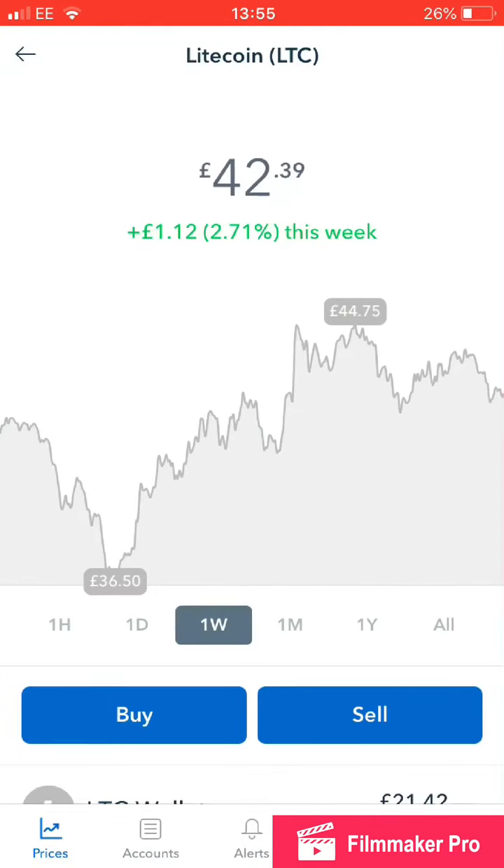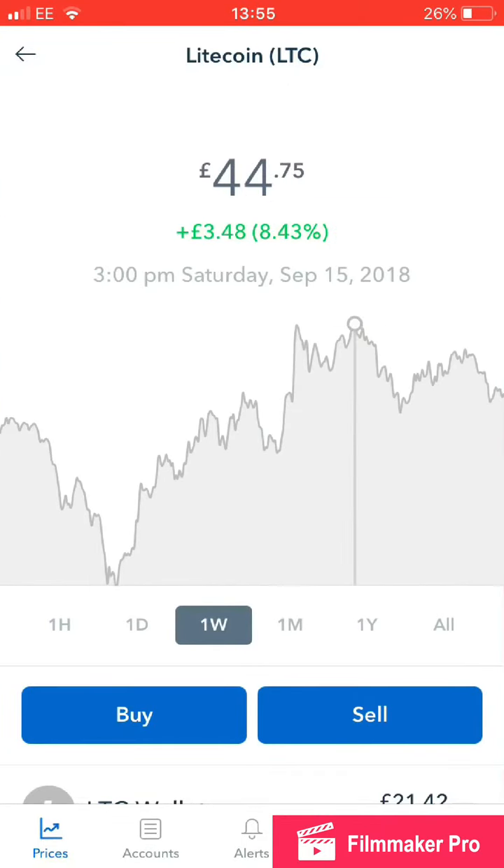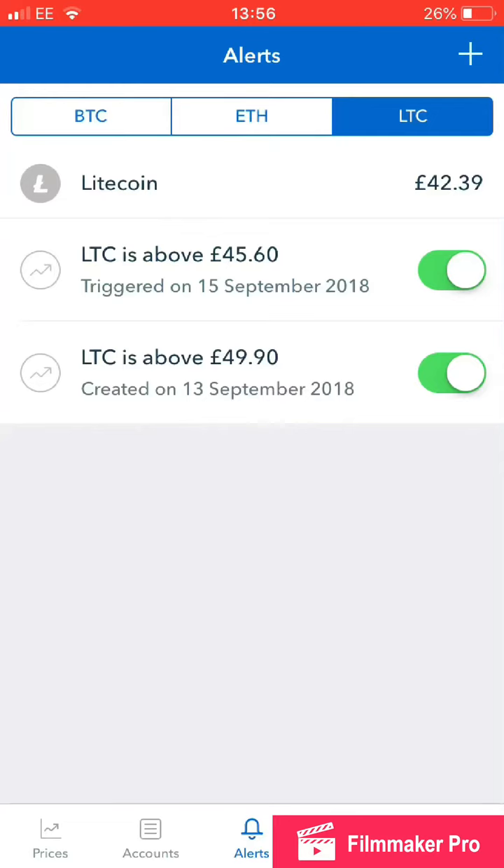And like Litecoin, you can see it never reached my mark of £50. So I'm thinking I might drop that to £45.60, so when it goes above that I'm going to sell. I think I'm a bit optimistic with the £50.